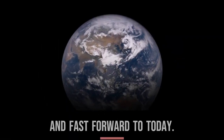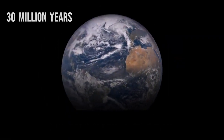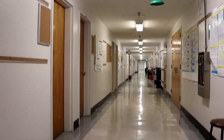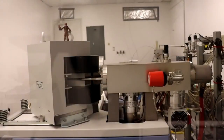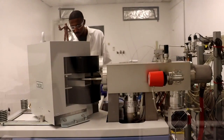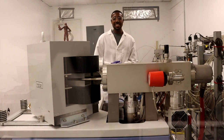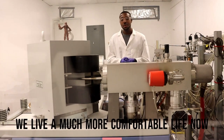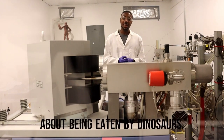And fast forward to today. Welcome back to the present. I'm Cameron, and it's nice to see you all here in one piece. This is my lab, and as you can see, we live a much more comfortable life now where we do not have to worry about being eaten by dinosaurs.